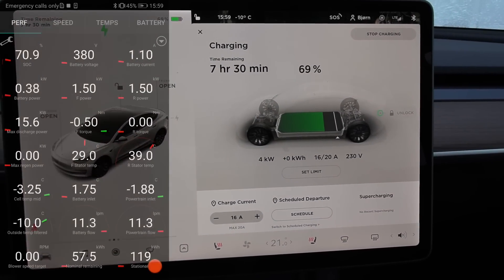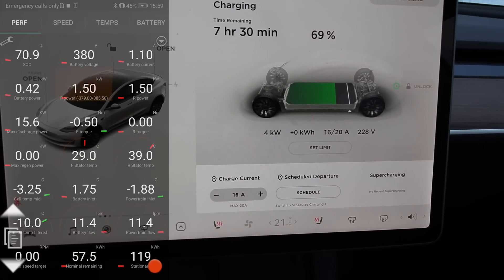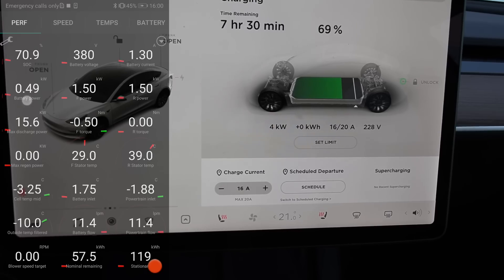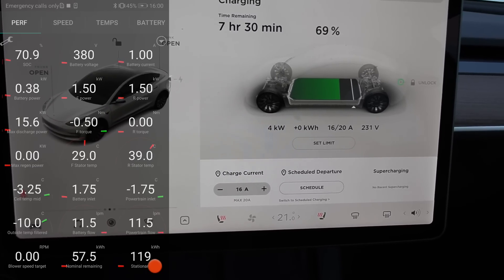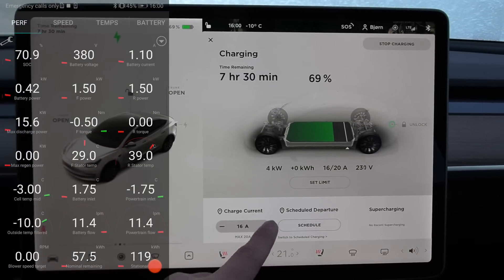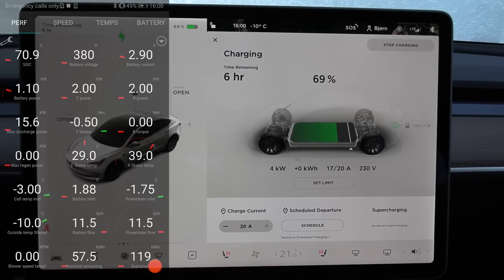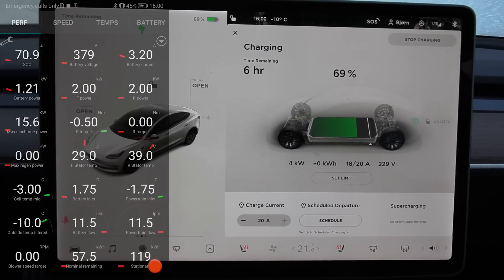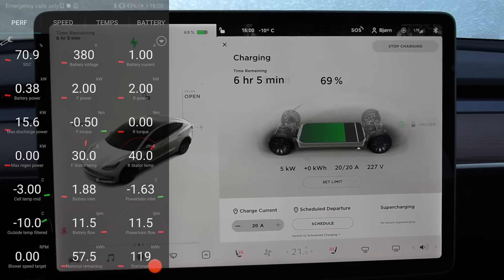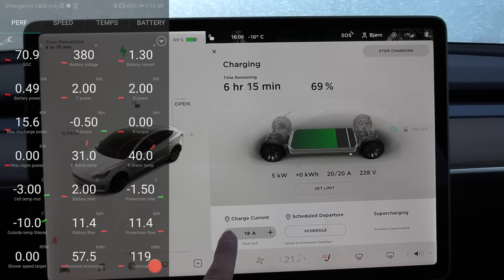This is also interesting. Pay attention to these two readings: we are pulling 1.5 kilowatt on each motor — so that's 3 kilowatt — and we are pulling an additional 400 watts from the battery. I've purposely set it to 16 amp maximum. Let's see what happens when we increase this. Suddenly the car will pull 4 kilowatt, and then it actually pulls a little bit more from the battery too. So it seems that the car chooses how aggressive it wants to heat up the battery depending on how much power is available.